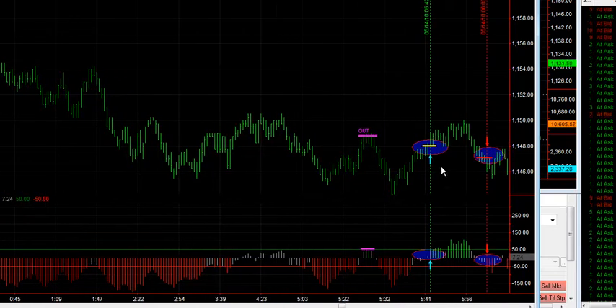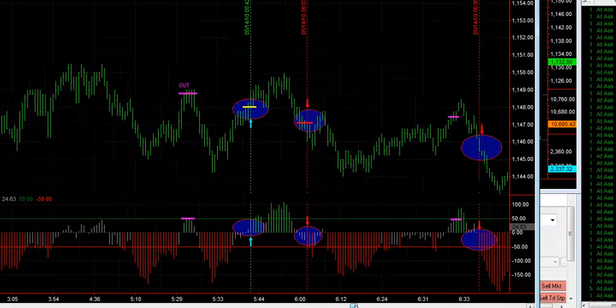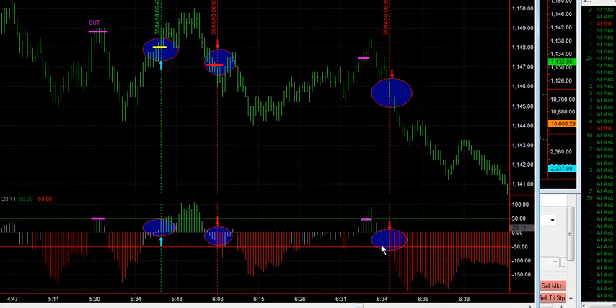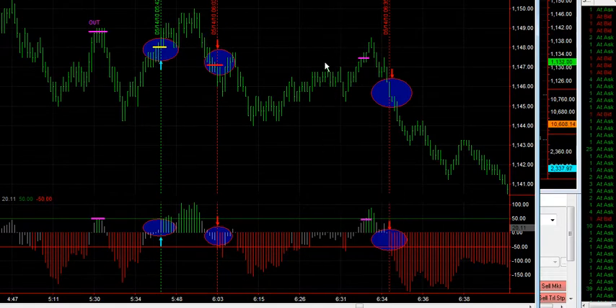New signal long here. Just a little choppy in here just before the open. Some counter signals there. You can see definitely tradable moves — there's a point there, almost three points right there just before the open. This here would be an out if you were still in. And there's a new signal long just after the open. Open starts right about here, 6:30, right around here.